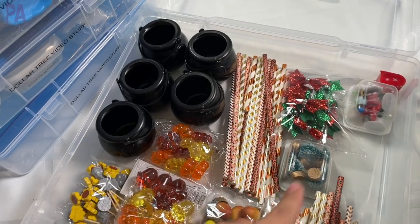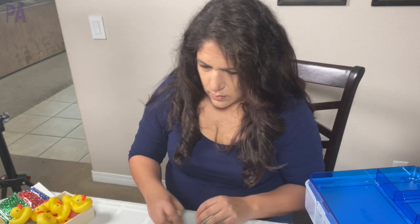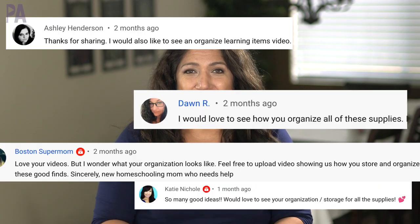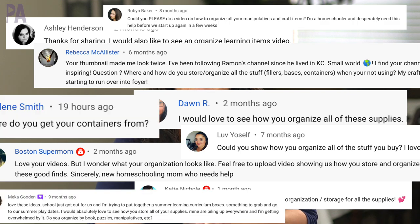How do you store and organize all of your learning materials for your kids' activities or your sensory play? Hey you guys, it's Christina from the Purple Alphabet, and this has to be the number one question that I get asked: how do you store all of your learning materials?